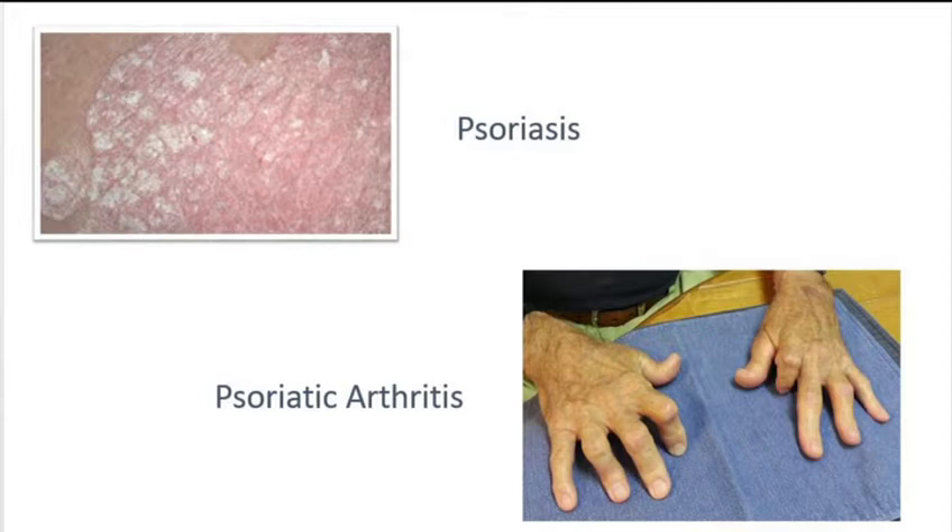I put up a picture of a patient with psoriatic arthritis hands, and you can see how disabled those are. That person was a dentist. You can imagine how difficult it would be to continue with their career with those types of arthritic changes. But we can prevent that these days by early treatment.